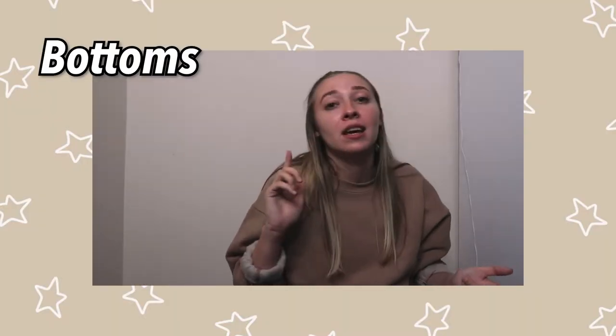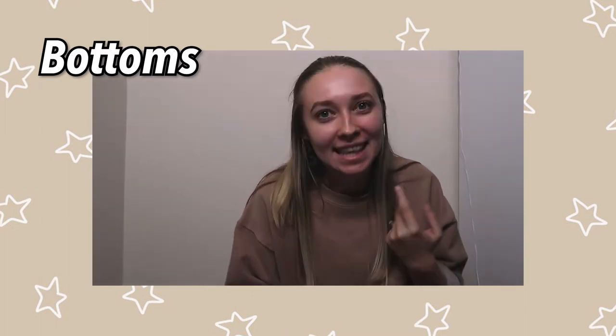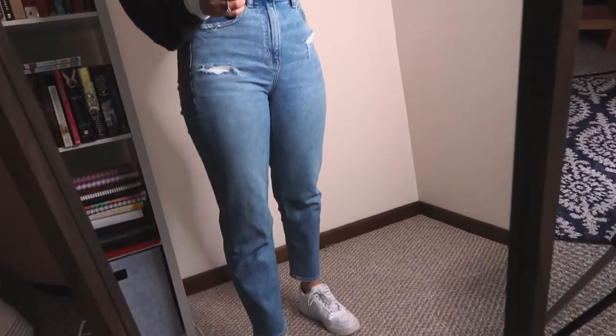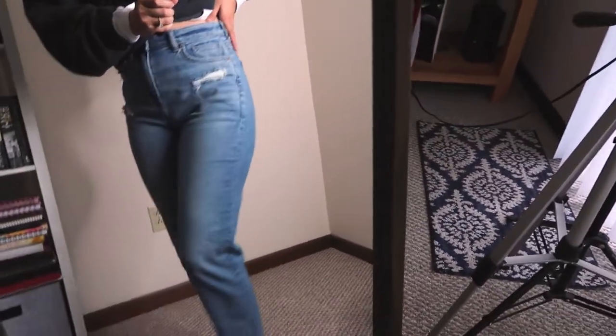Now we're going to move on to bottoms. I have lots of jeans, sweatshorts, and leggings, so let's get into the bottoms — jeans first. I've kind of gone crazy with the mom jeans lately. This is my first pair — the color is called Easy Breezy Blue, no rips except on the top. Mom's Straight jeans from American Eagle, if you haven't tried them, are my fave. They're so trendy and loose and baggy, which we love.